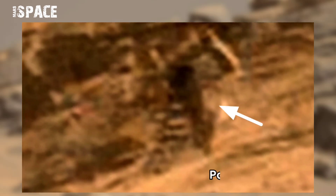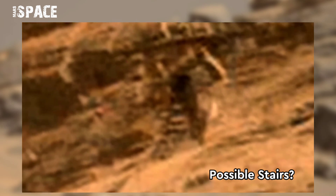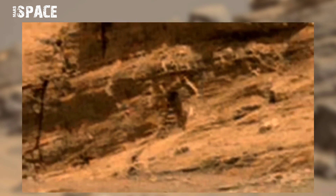Sol of Martian D3251. Here you can see what it is — possible stairs of Martian. Watching closer and in a clear image.